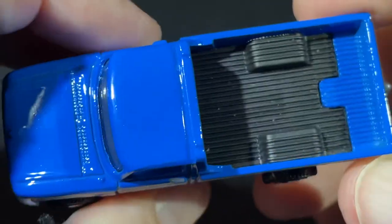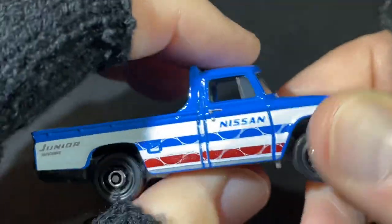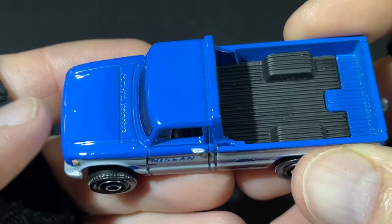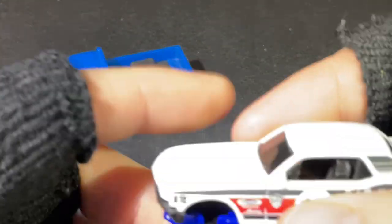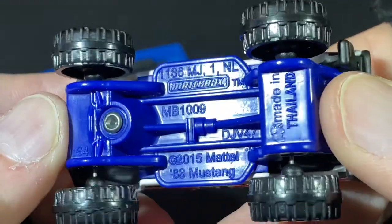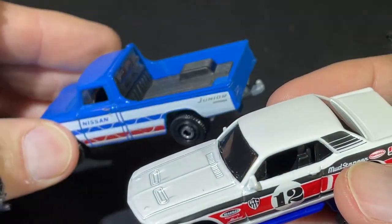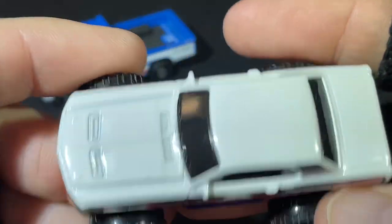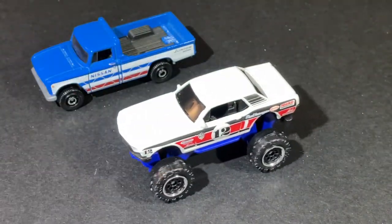Hi guys, it's Marky! How's it going? Today I'm showing a bunch of pickup trucks, some bigger trucks, some cars, and these are all Matchbox. Here's a nice Nissan Junior, and this one is a 1968 Mustang. This is a '62 Nissan Junior with big giant tires on there — pretty cool Mustang.